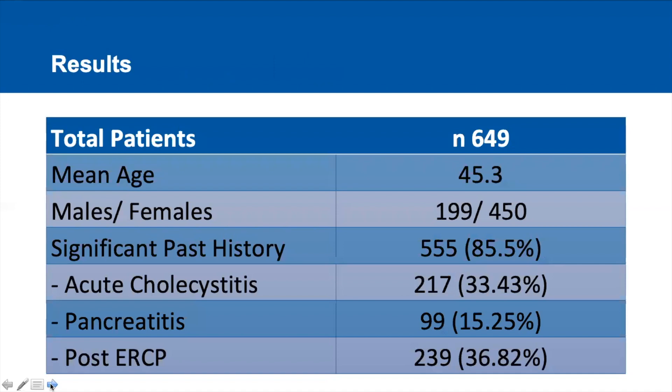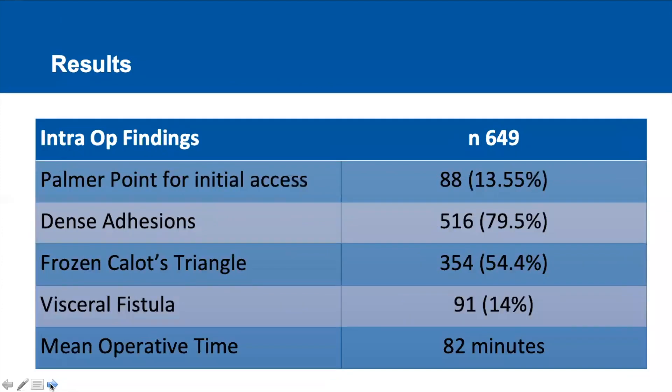Talking about the results: out of 3726 patients, 649 patients were labeled as difficult cholecystectomy cases. Intraoperatively, dense adhesions were found in nearly 80% of the patients, Calot's triangle was found to be frozen in 54.4% of the patients, and the mean operative time in these patients was 82 minutes.